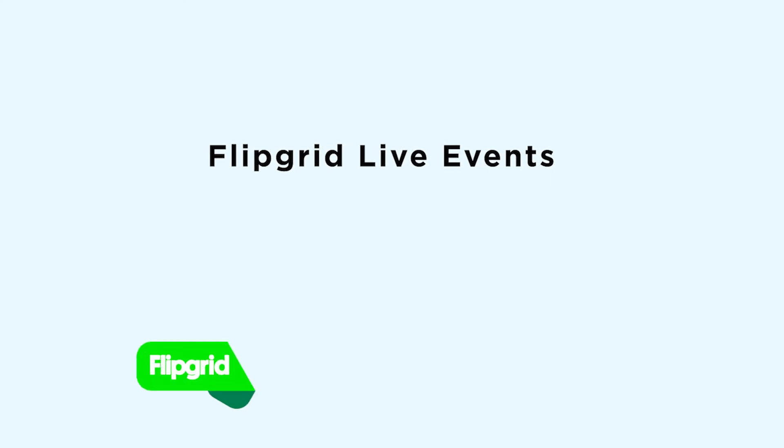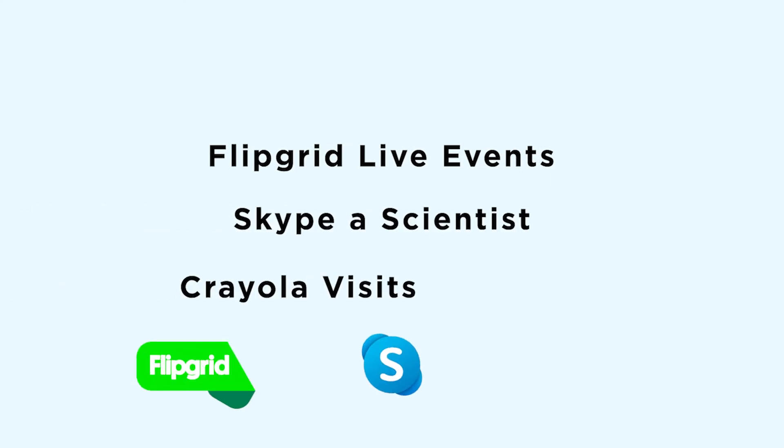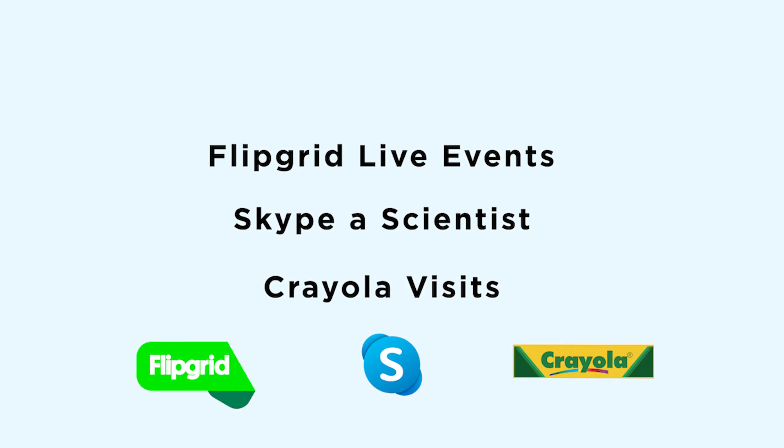Number three is to always find experiences for your kids. We have great opportunities now — not only through Zoom to connections we make ourselves through social media, or finding something on a website and asking people to come in and support those skills. I turned to what used to be Skype in the Classroom, but now it's Flipgrid Live Events, or maybe it's Skype a Scientist, or Crayola has great things with authors, illustrators, publishers, and other people.